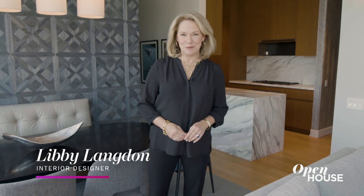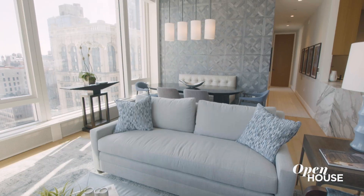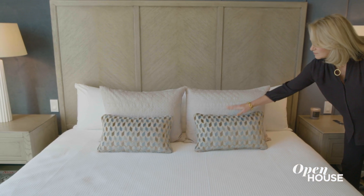Hi, I'm interior designer Libby Langdon. Welcome to my client's Madison Avenue pied-à-terre. I'm excited to share with you design inspiration and details that prove you can live big in a small space. Let's check it out.